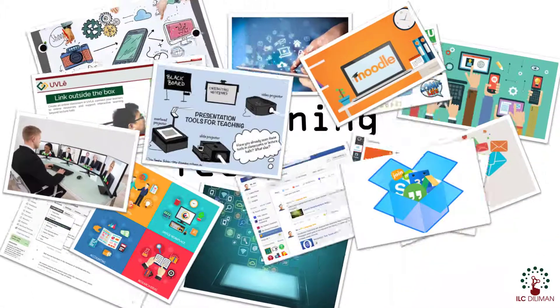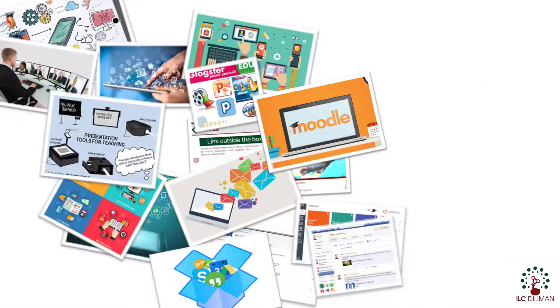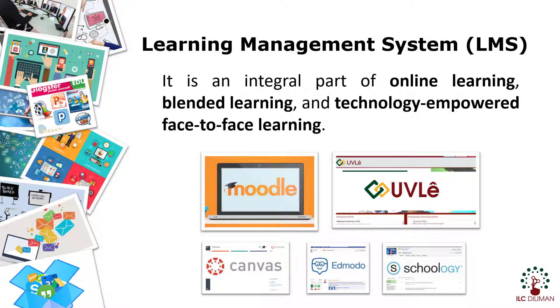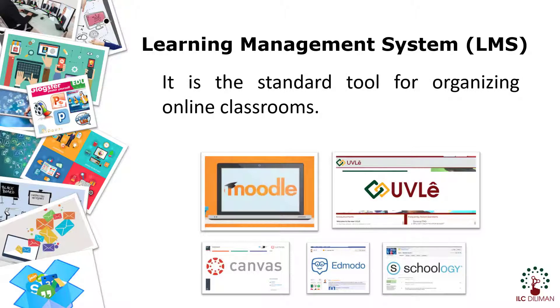There are various learning technologies. One of them is a Learning Management System. A Learning Management System, or LMS, is a software application for administration, documentation, assessment, and delivery of courses. LMS is an integral part of online learning, blended learning, and technology-empowered face-to-face learning. It is the standard tool for organizing online classrooms.